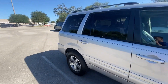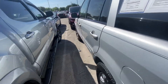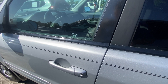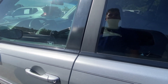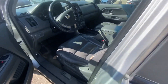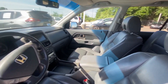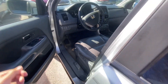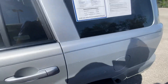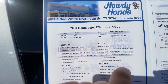I'll show you the inside in a second — it comes with a third row seat. Let me open it up. It also comes with a roof rail and leather seats. The interior looks much, much better than the exterior. This one is a 2016 with 159,000 miles and does come with a navigation system.